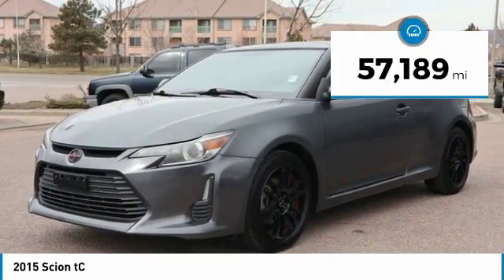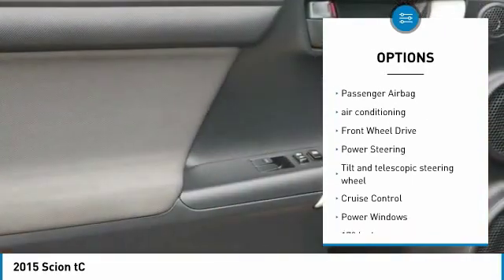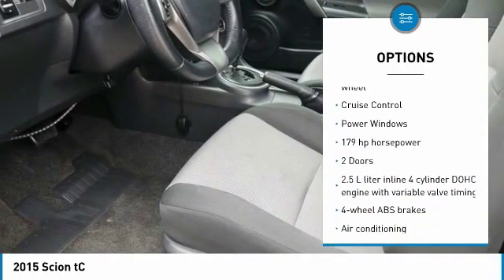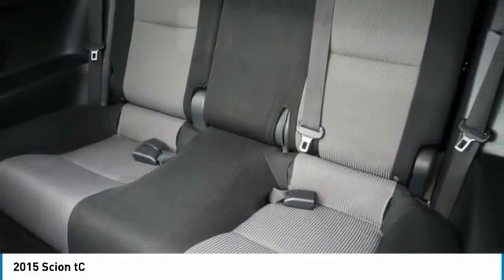Here are some of this vehicle's great options: traction control, stability control, Bluetooth, passenger airbag, air conditioning, front wheel drive, power steering, tilt and telescopic steering wheel, cruise control, and power windows.